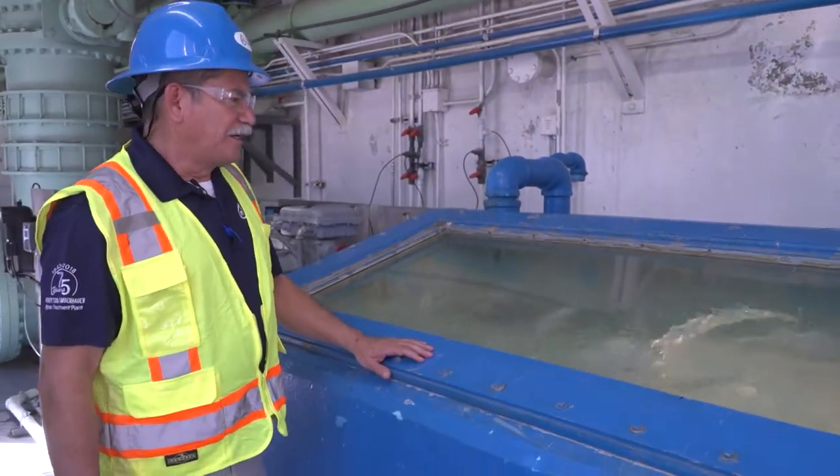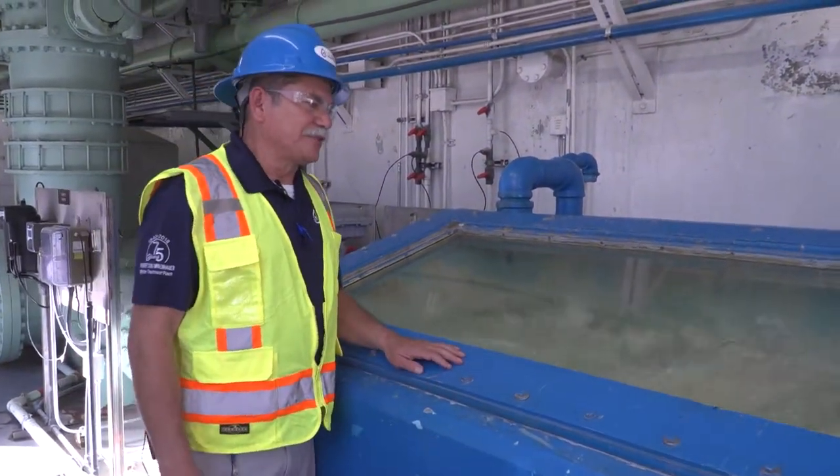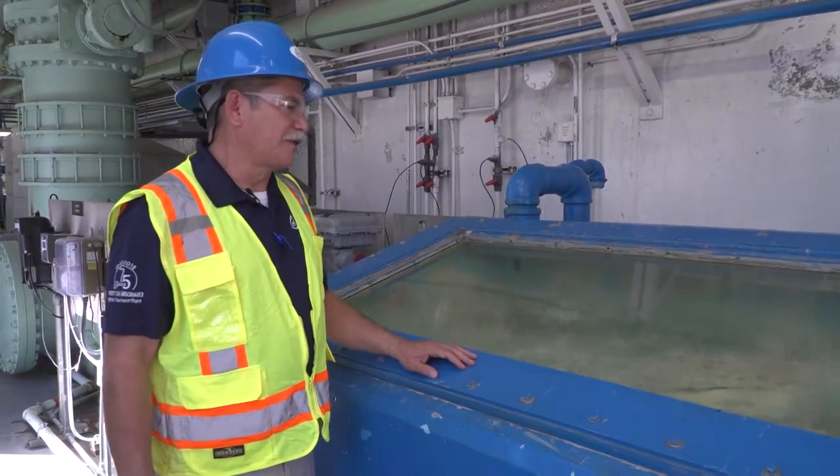This is the water that went through the whole water treatment process. In an hour or two, it's going to be pulled out of the water tap and enjoyed by somebody in the community.